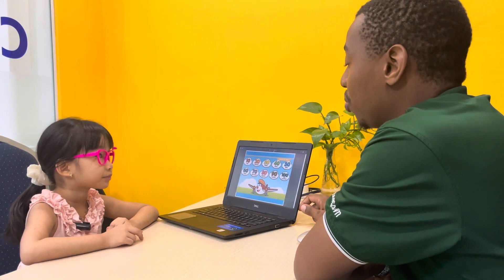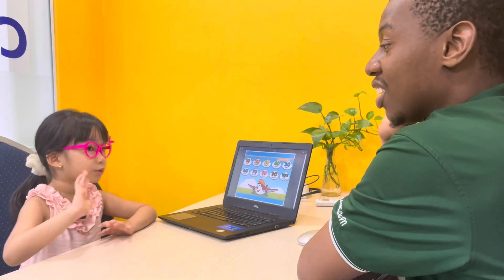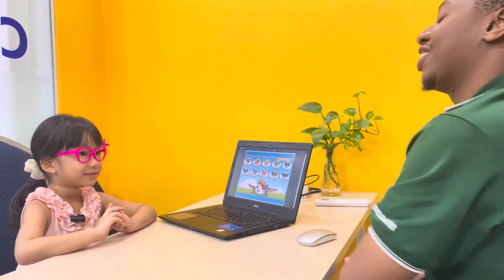This is the end of the video test. Okay? It's time to say goodbye. Goodbye. Goodbye. Very good.